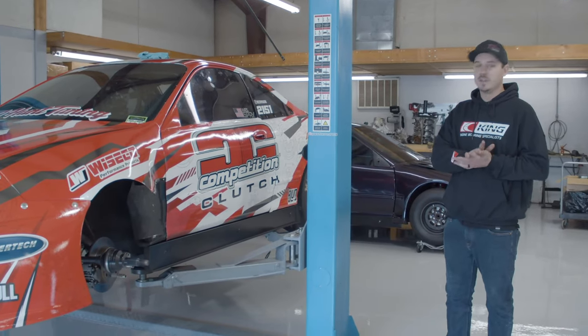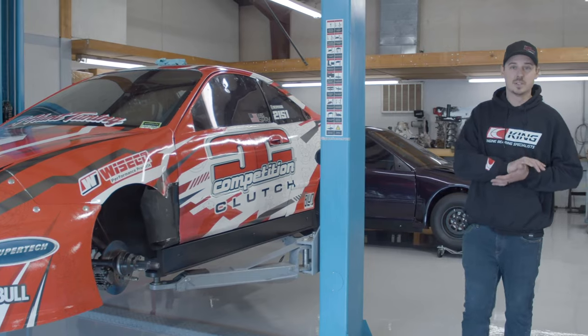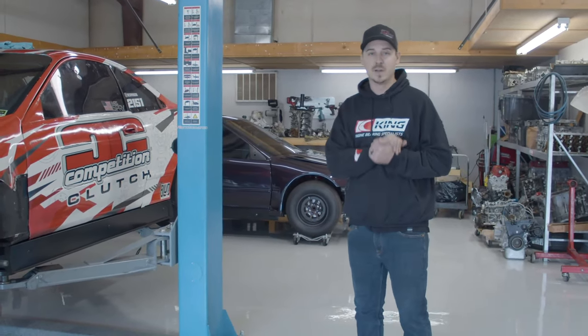Fastest time last year we went 7.99, 190. Looking to go a little faster this year. Did some winter upgrades, so should be a good season of racing.